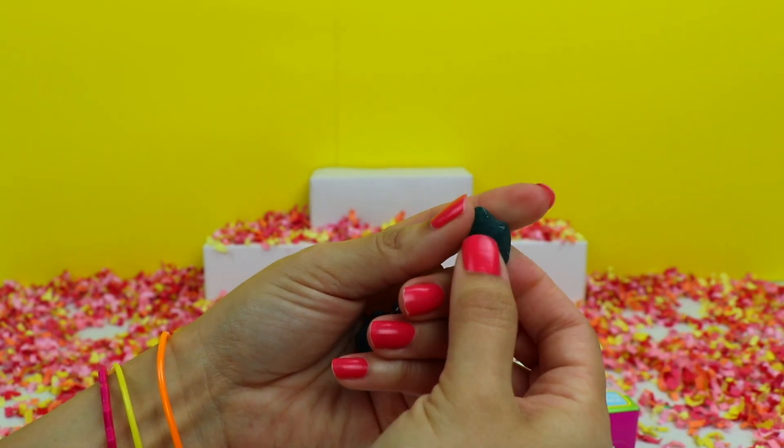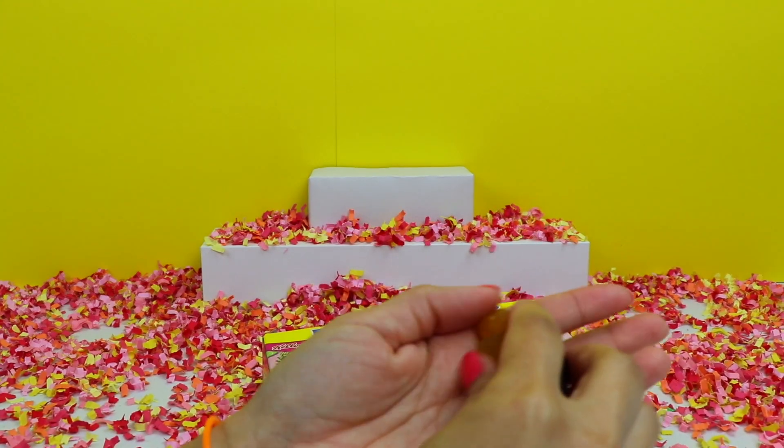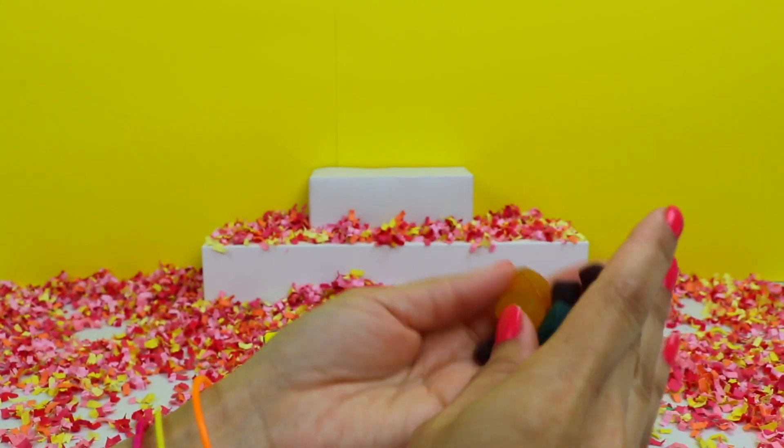Let's see what Cupcake Chick tastes like. Maybe she'll taste like a cupcake. She tasted more like blueberry or raspberry.